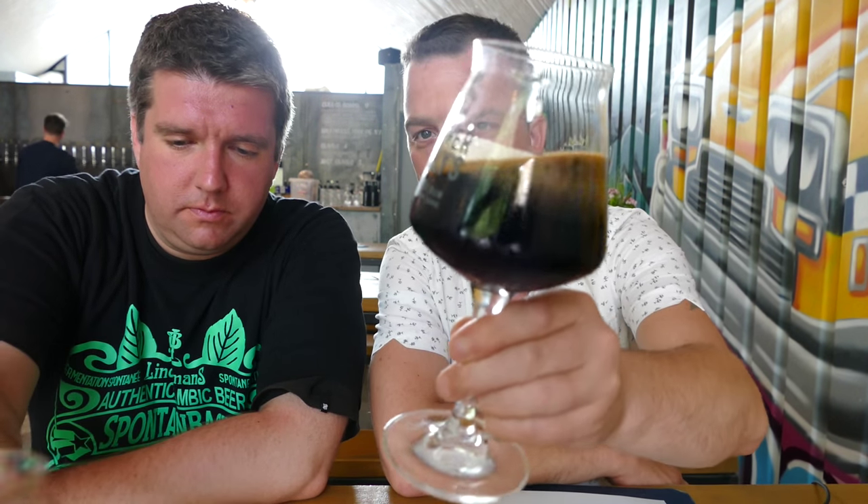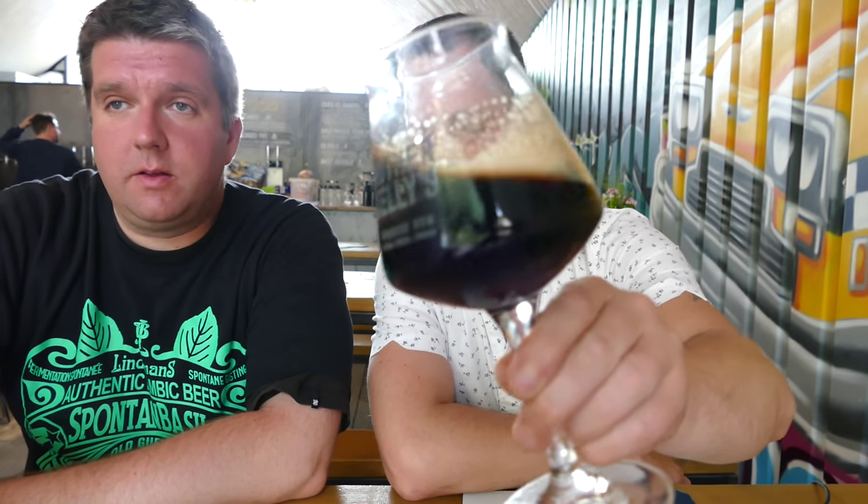So, lovely jet black beer, lovely, lovely creamy head on it.